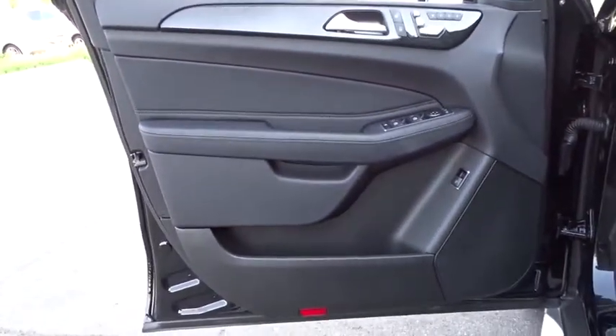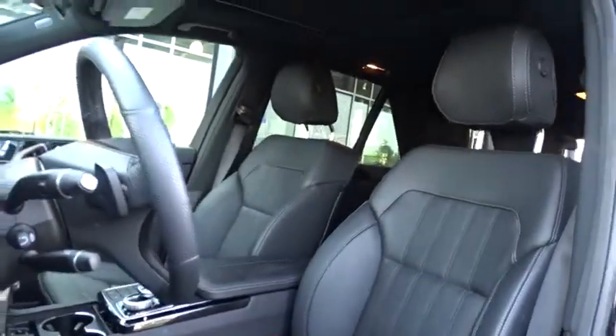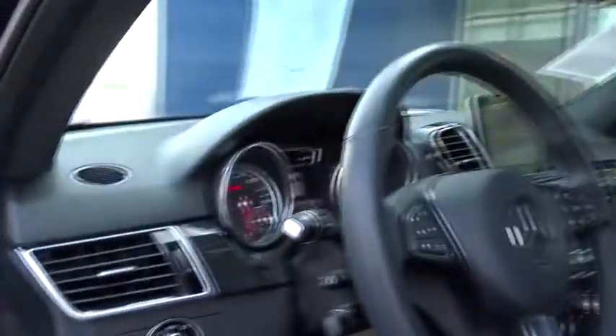Leather-wrapped steering wheel, adjustable steering wheel, power steering, auto-dimming rearview mirror, keyless start, cruise control, four-wheel disc brakes, aluminum wheels, floor mats.